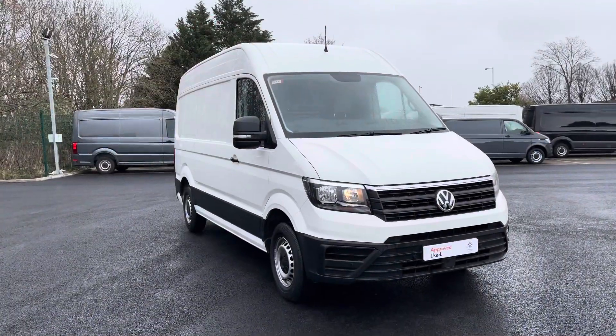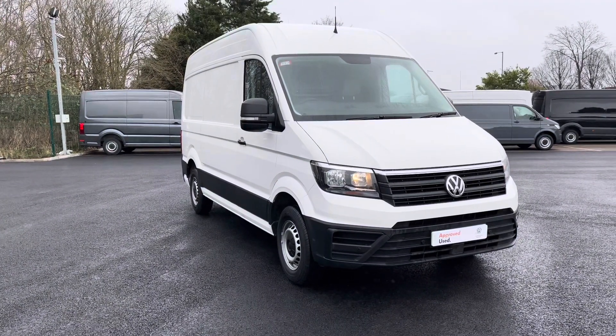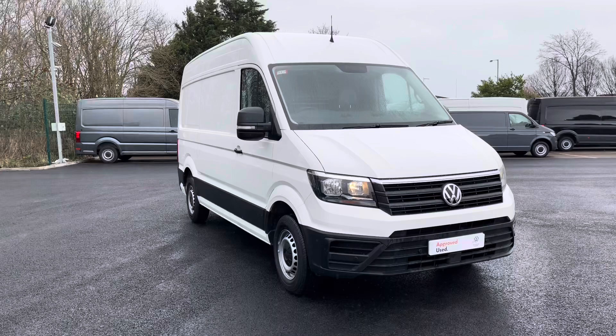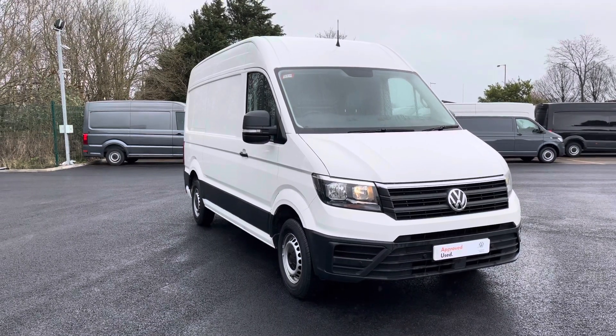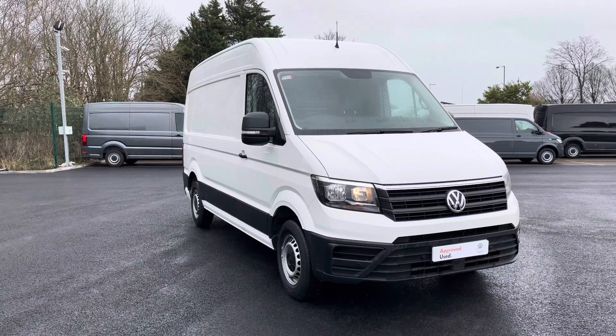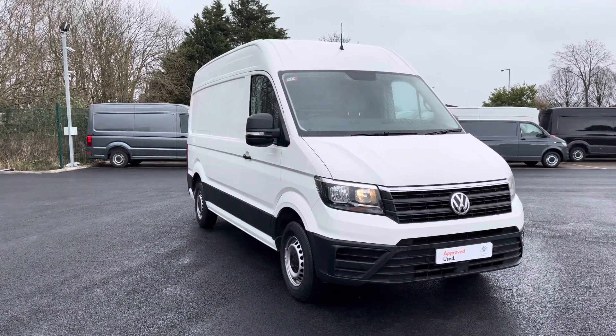This has been a presentation of the Volkswagen Crafter Startline that is now available to view and test drive at our dealership, along with a range of flexible finance options. To find out more information, contact our friendly sales team today on 0151 515 2911, or alternatively follow the link in the description below.